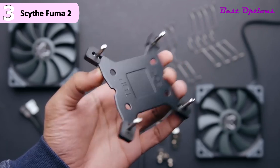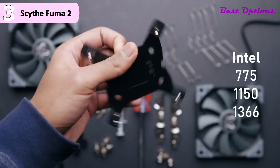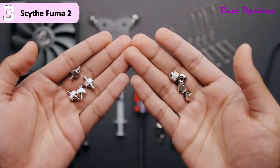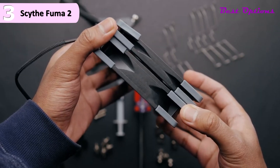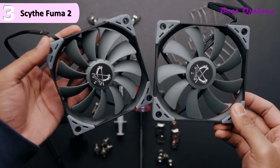Unlike most coolers of late, Scythe continues its trend of ignoring RGB lighting. Some of the pros for this product include exceptional performance, great value for a higher-end air cooler, good memory clearance, whisper quiet operation, easy installation, solid build quality, and a 6-inch height. However, a con for this product is the lack of RGB for those who must have it.